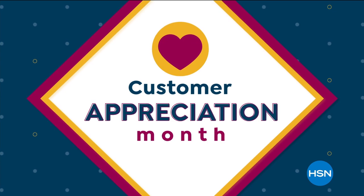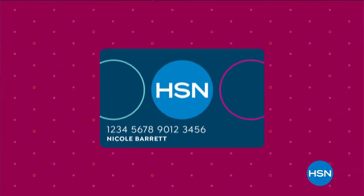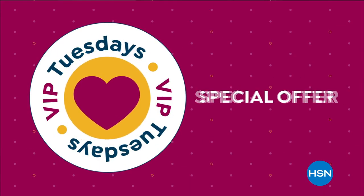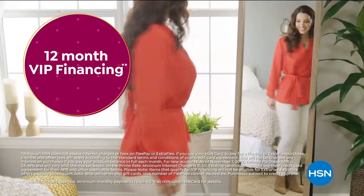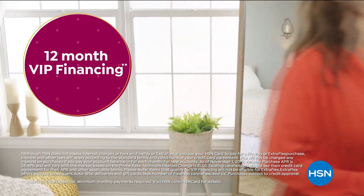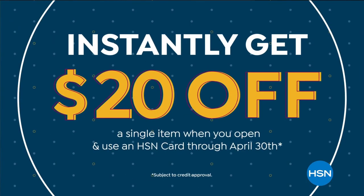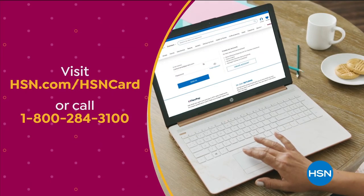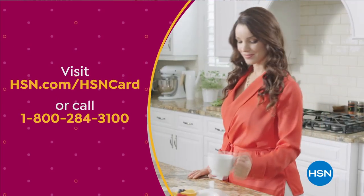Customer Appreciation Month is all about you. All of April, we're showing the love to our HSN card VIPs with exclusive perks like VIP Tuesdays — get a special offer every Tuesday in April, plus extra FlexPay or 12-month VIP financing on every item all month long. Not a card member? Apply now and instantly get $20 off when you're approved.